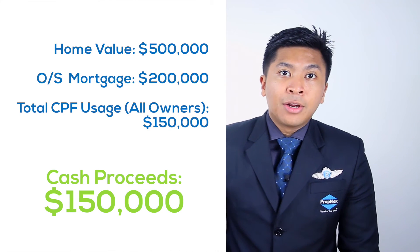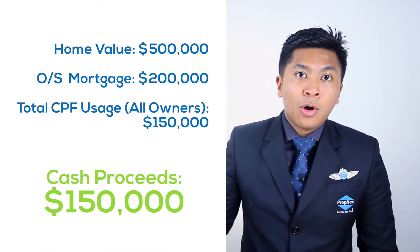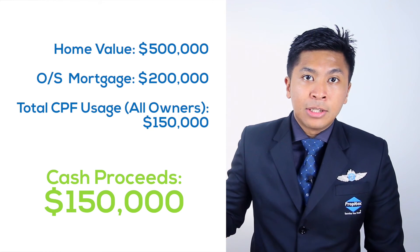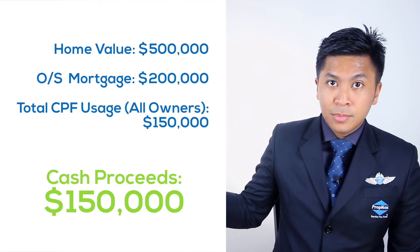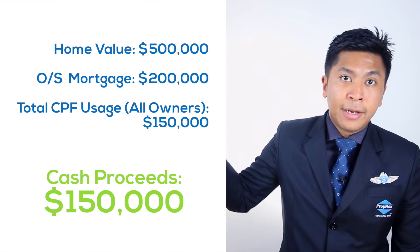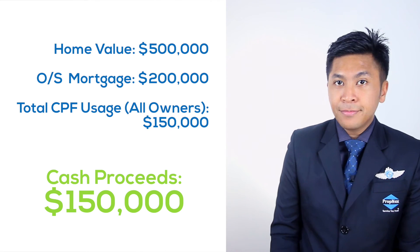Here's a sample. Let's say your valuation was $500,000 and your outstanding mortgage is $200,000. Now, combine your CPF numbers, assuming the total number is $150,000. So now you have $500,000 minus $200,000 minus $150,000 — and that gives you your cash proceeds.